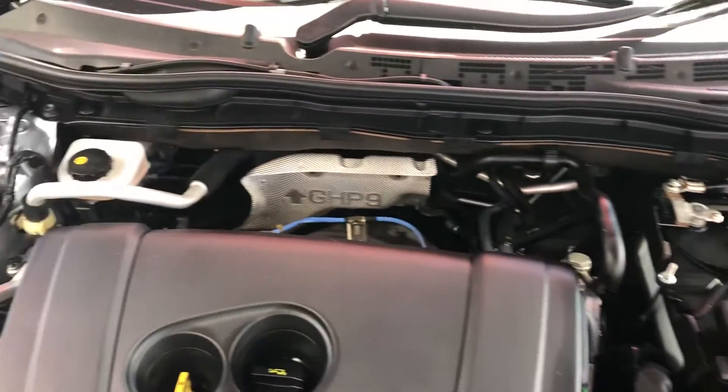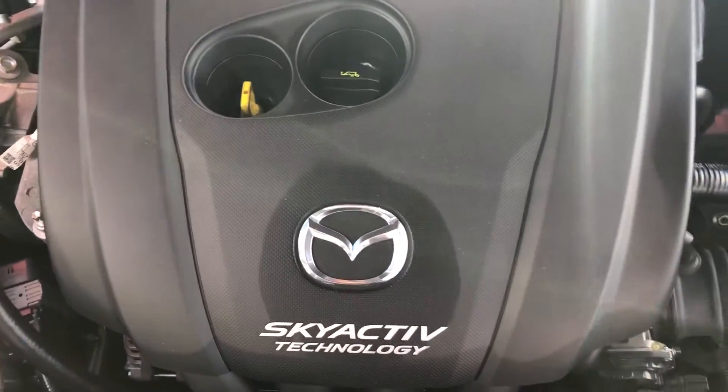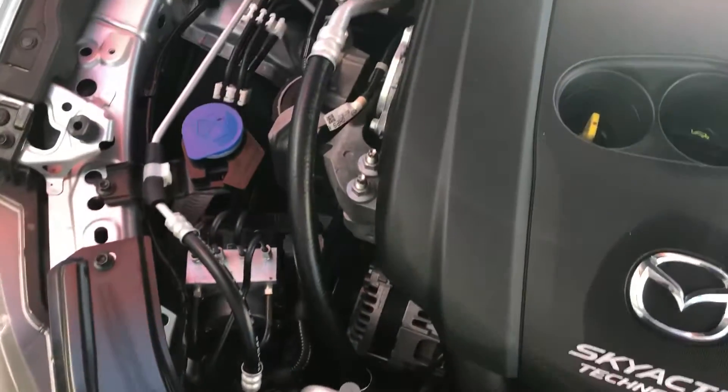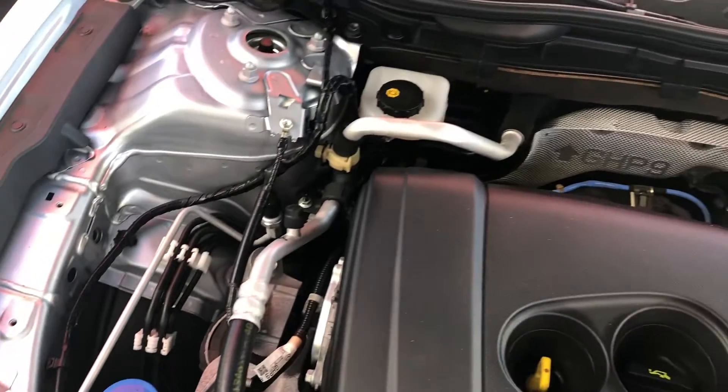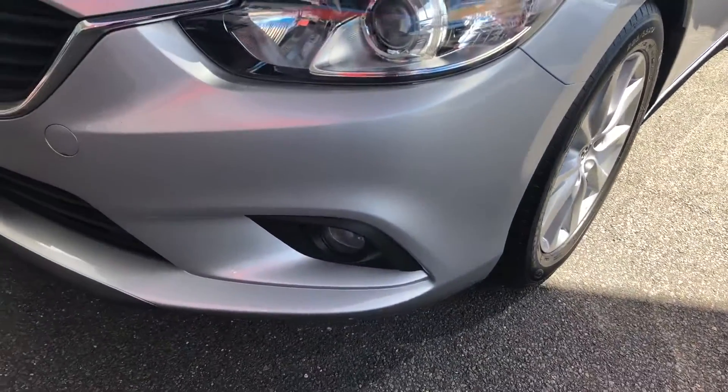Inside the engine bay, as you can see, we've got a nice big four-cylinder Skyactiv Technology motor engine. Very fuel-efficient, and it's very clean inside the engine bay, which is fantastic. We'll go through the paint and panel work now.